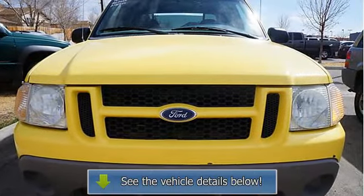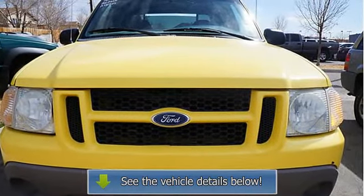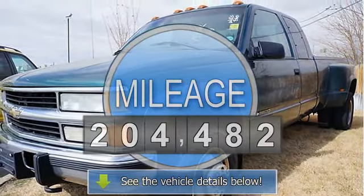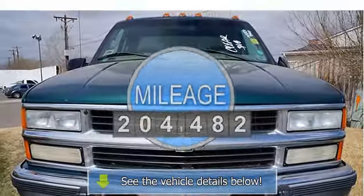This vehicle features the following equipment: 5-speed AT, 5/6-cylinder engine 4.0L 245, and 4-wheel drive.